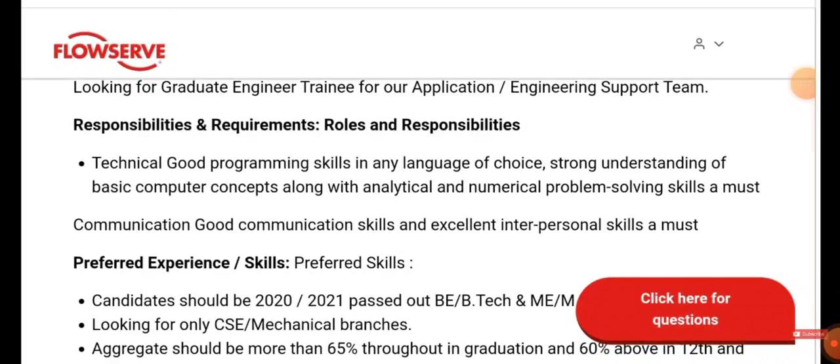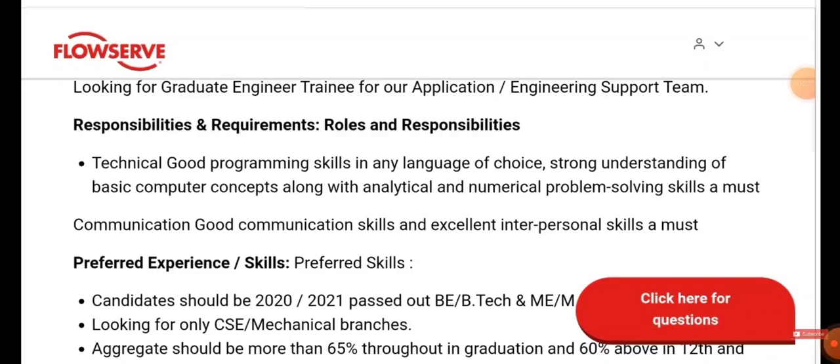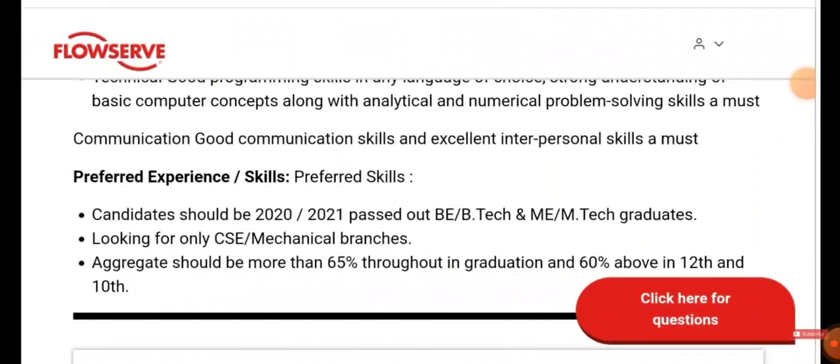You need a strong understanding of basic computer concepts, along with analytical and numerical problem-solving skills, good communication skills, and excellent interpersonal skills. The candidate should be a 2020 or 2021 pass-out with a B.Tech or M.Tech degree in CSE or Mechanical, with an aggregate above 65% throughout graduation and 60% in 10th and 12th.